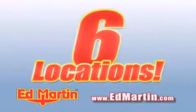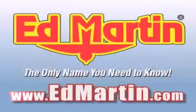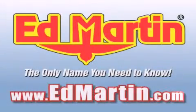Six convenient locations. Nine different manufacturers. Over 3,000 new and used vehicles all online at edmartin.com. Log on to edmartin.com today.